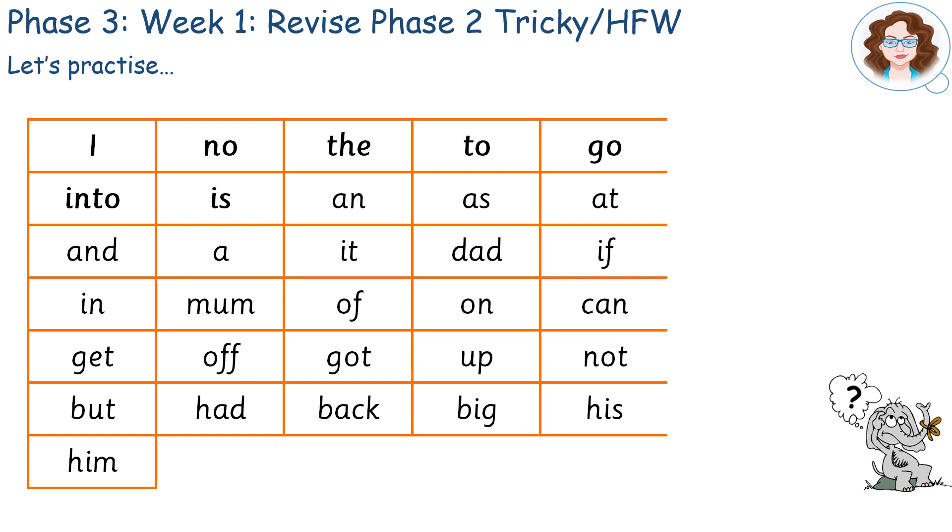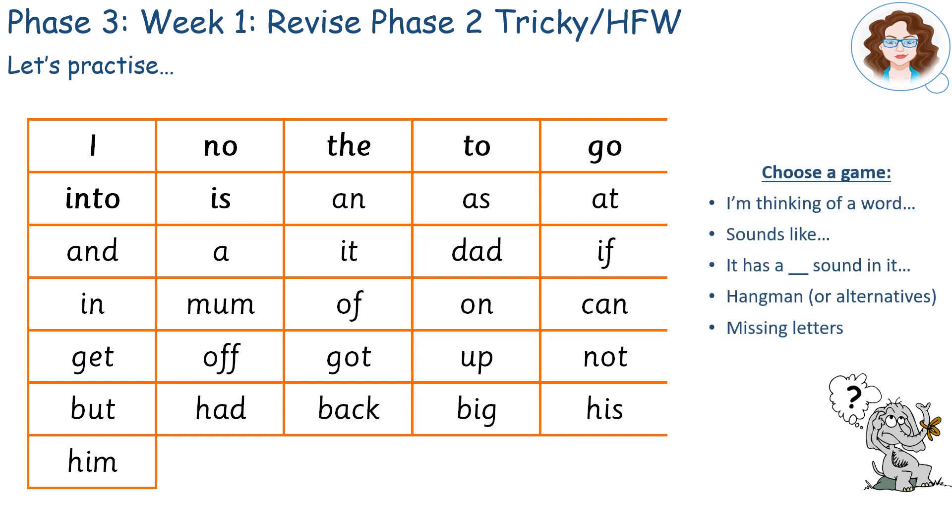Let's practice our learning of Phase 2 high frequency and tricky words. Pick a game to play with somebody.